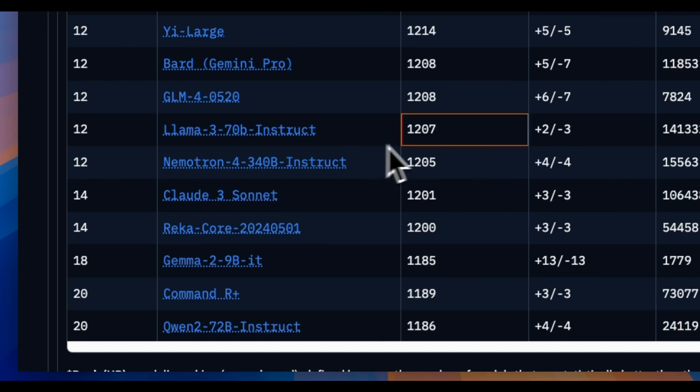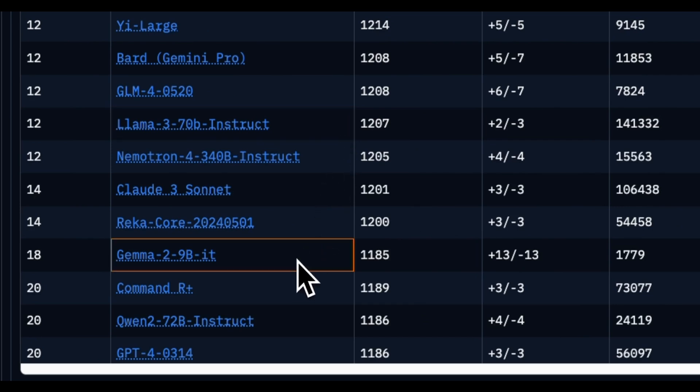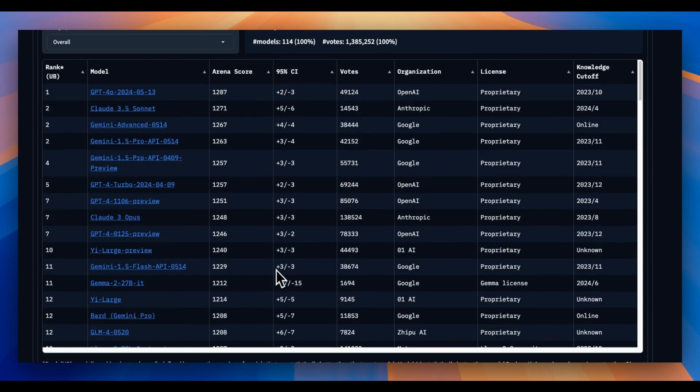Llama 3 70 billion instruct is at number 12, while the smaller Gemma 2 9 billion is at number 9. There is probably a reason why it's doing really well on the LMSYS benchmark, and that will become clear when we look at the technical report.